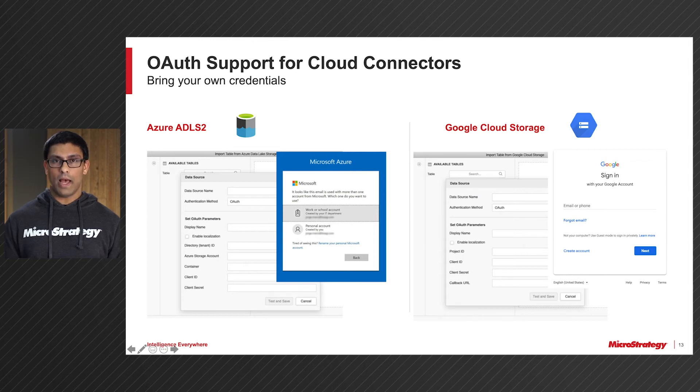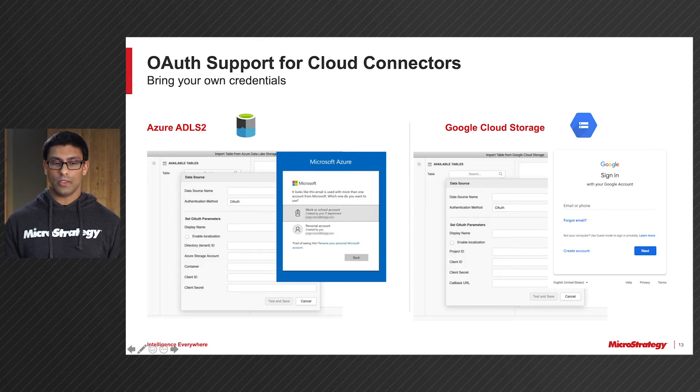Next, we're going to go back to our Cloud Connectors. As I mentioned, we support the three major cloud ecosystems: Microsoft Azure, Google, and Amazon. Here you can see what the OAuth workflow would look like for Azure ADLS 2 and Google Cloud Storage. And here, you can see what it would look like for Amazon S3 via Amazon Cognito.